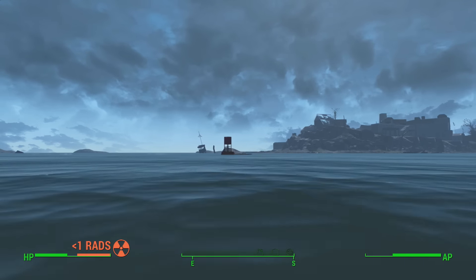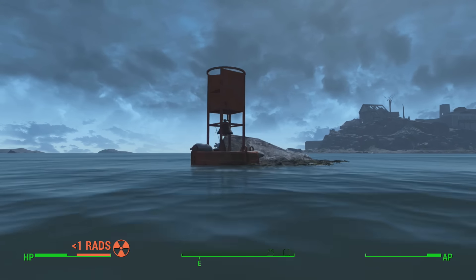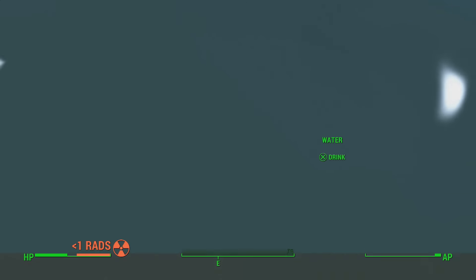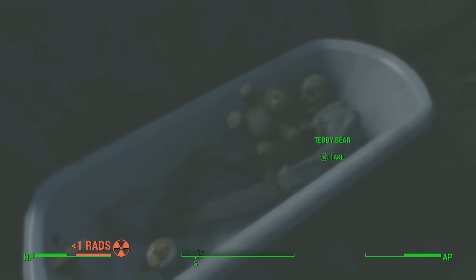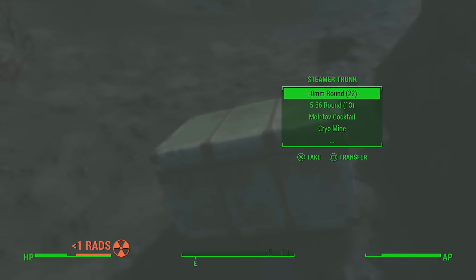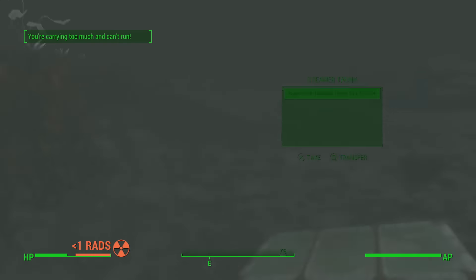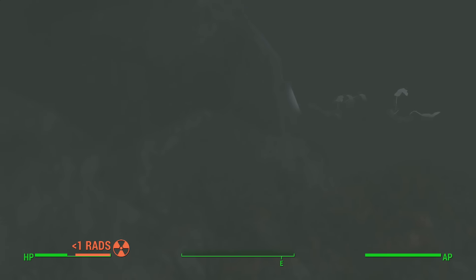If you guys are stuck on this quest or interested in the secret messages in the bottle, this is where you can find the treasure. Simply swim over to the buoy and dunk your head in the water and swim down to the bottom of the ocean. It's not that deep, so you should be able to do it fairly easily. You will find a dead person in a bathtub with a teddy bear, a gold flip lighter, some duct tape, and a few other items — a whole bunch of ammo, awesome guns, and things you wouldn't normally find all in one place.